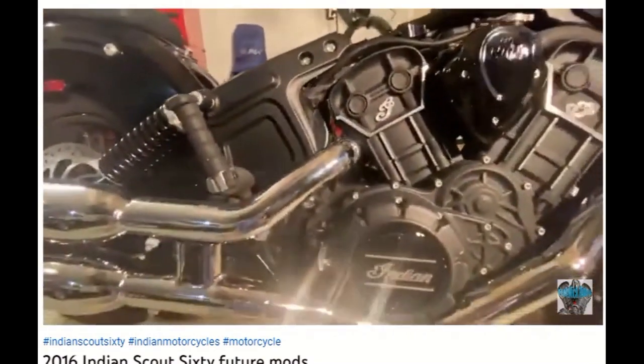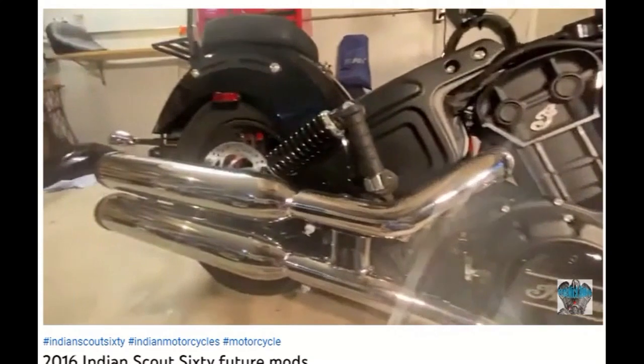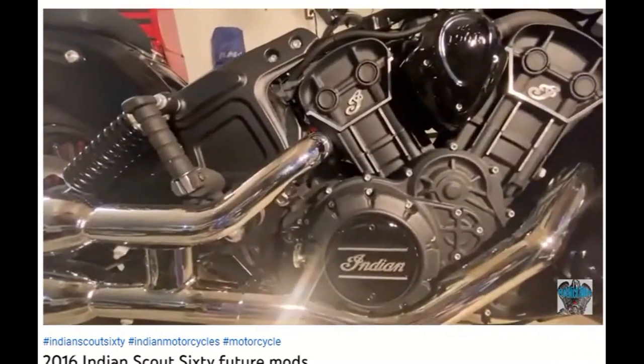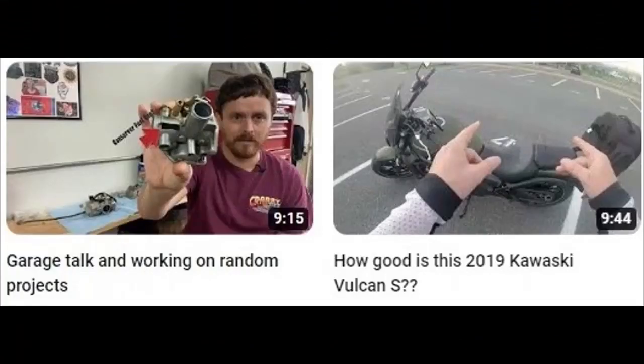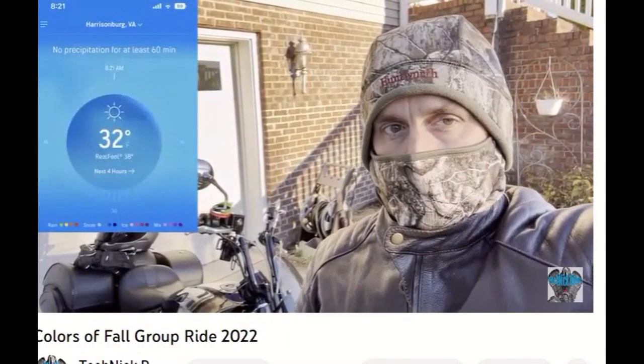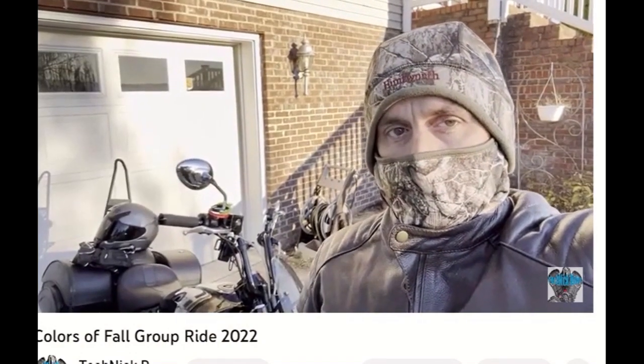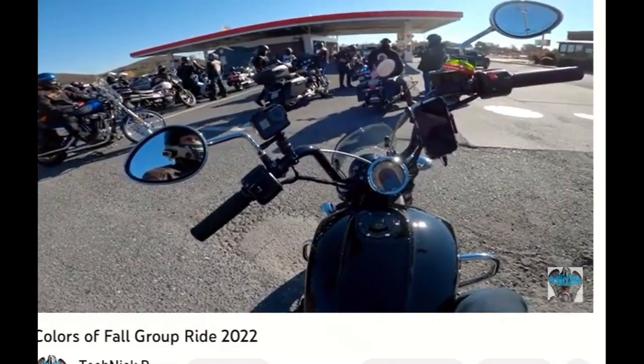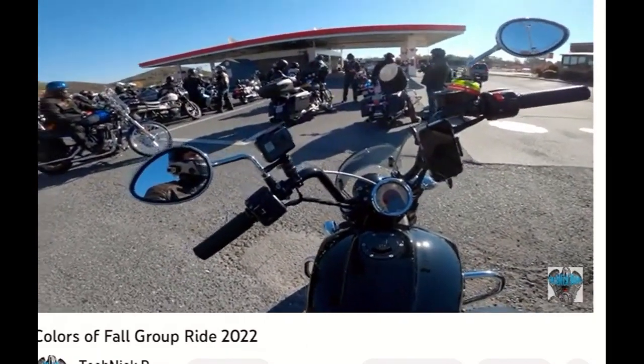He did an installation of the Indian USB port charger, and covers different types of exhaust and everything he was going to choose. Technic Rides also shows a lot of the group rides that he participates in, as well as solo trips — like up at Stanton, Virginia, at the Goose Creek Exxon.